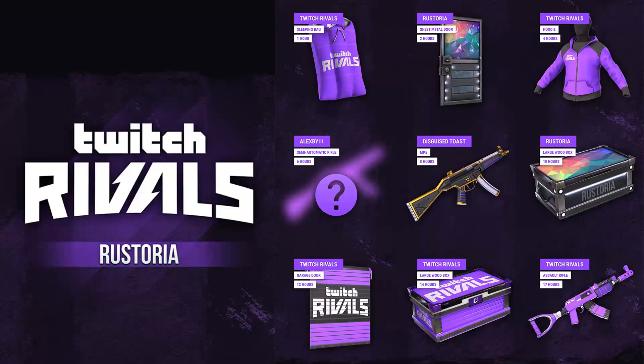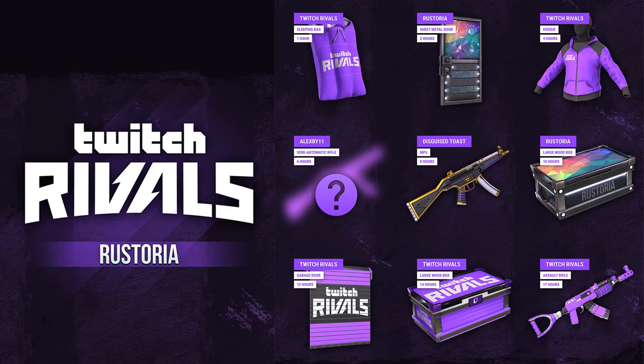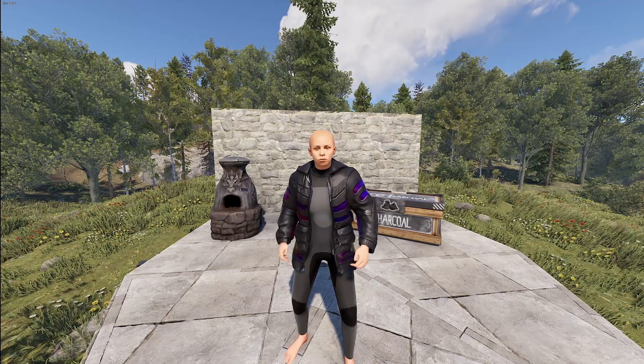We also have some Twitch drops coming up with Twitch Rivals, so keep in tune for that. I'll have a video up shortly in the next couple of days whenever the last skin pops up so we can show all of them to you, because one isn't previewable yet. I'll have the Twitch link down in the description below for you.